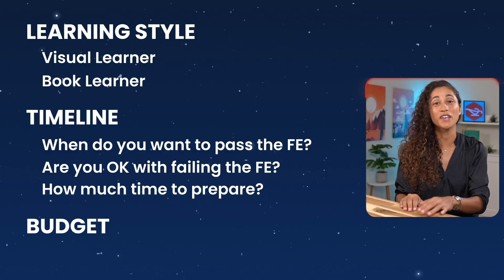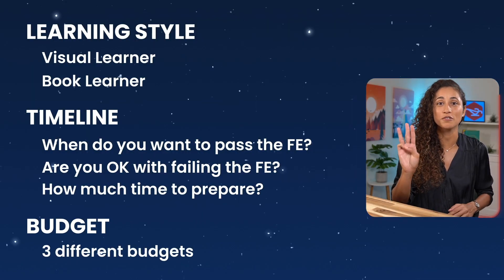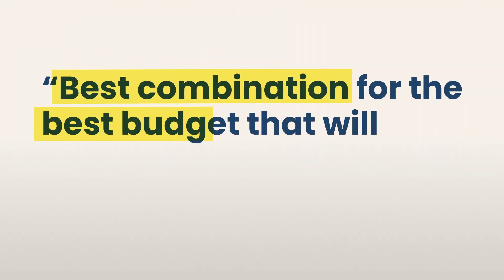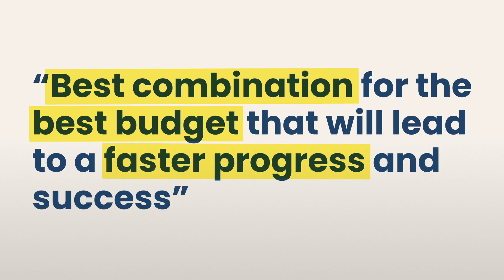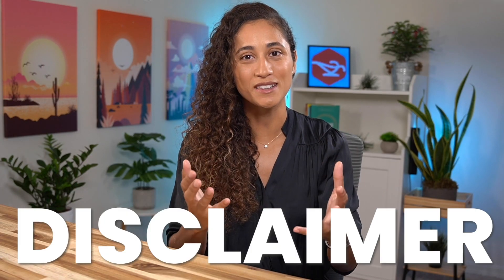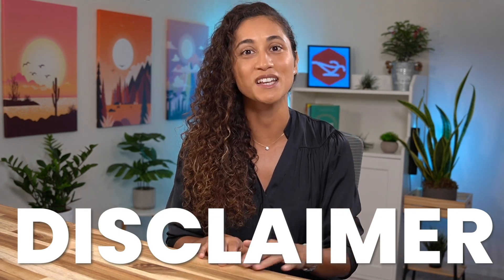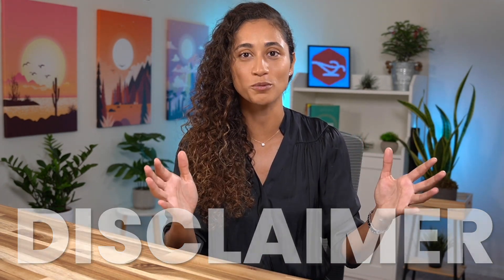Then we have budget. We've gathered study material for three different budgets, and at the end of this video I'll share the best combination for the best budget that will lead to faster progress and success. As a brief disclaimer, some of our courses will appear in this video, but I'm going to do my best to present an unbiased view of all the options. Also, any prices I mention are accurate as of filming this, but may change in the future.